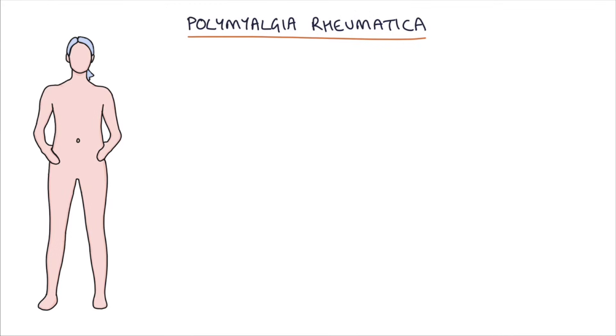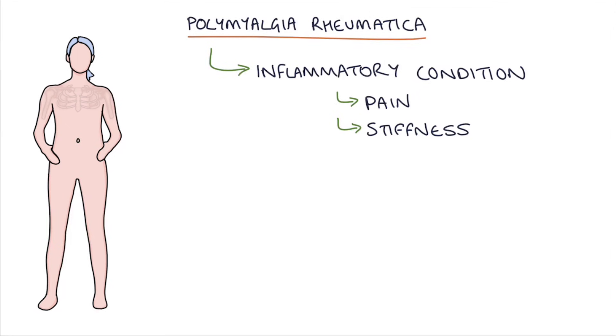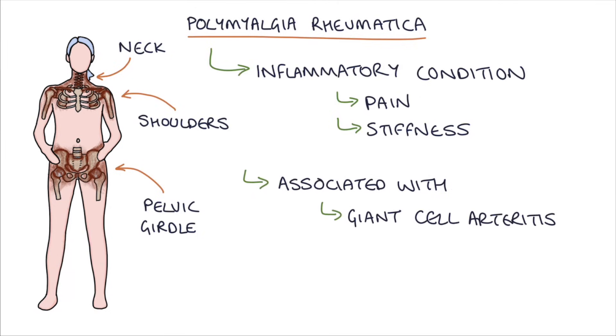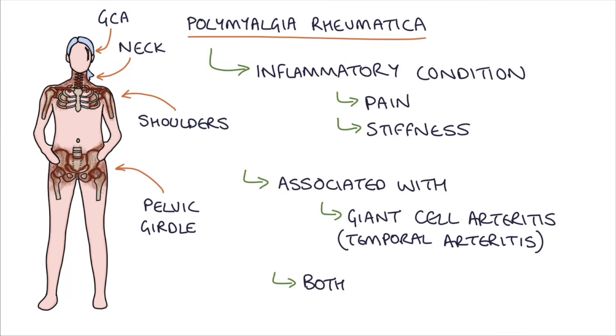Polymyalgia rheumatica is an inflammatory condition that causes pain and stiffness in the shoulders, the pelvic girdle and the neck. There are strong associations with giant cell arteritis, or temporal arteritis, and the two conditions often occur together. Both conditions respond very well to treatment with steroids.